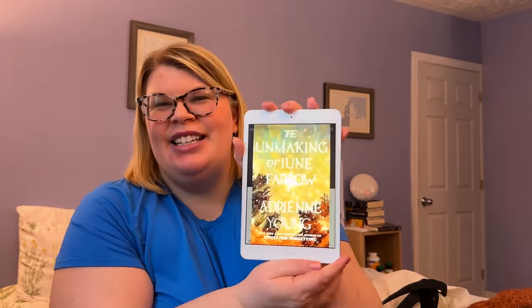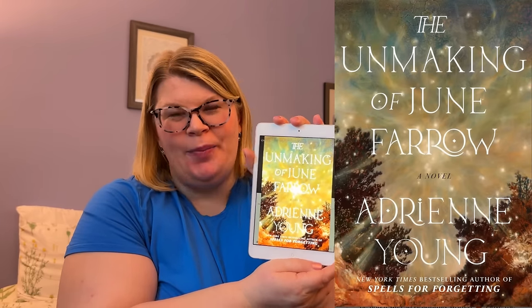I couldn't end on that review, so thankfully I have a third one. I absolutely adored The Unmaking of June Farrow. I don't have it with me because I lent it to my mom, but Doyle gave it to me for Christmas Eve — we follow the Icelandic tradition of Jólabókaflóð, the Yule Book Flood, where you give each other books and chocolate.